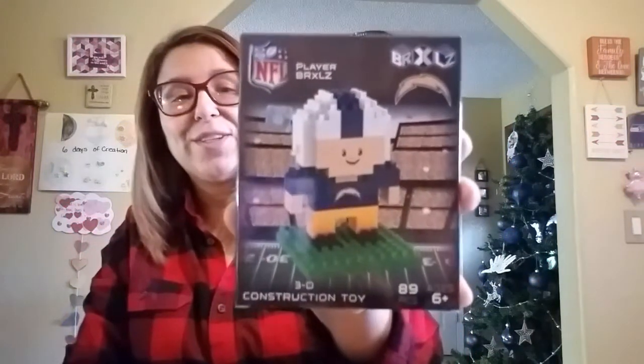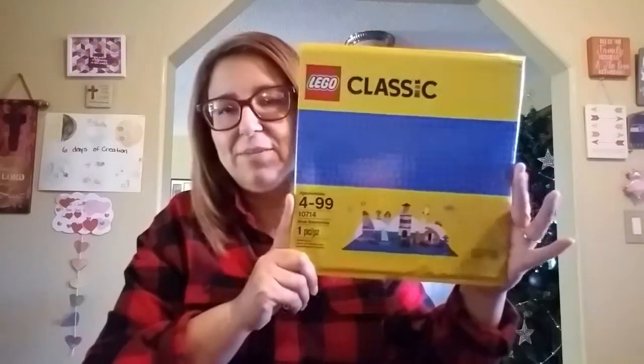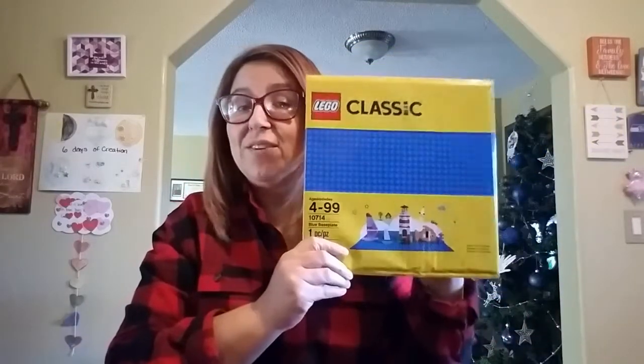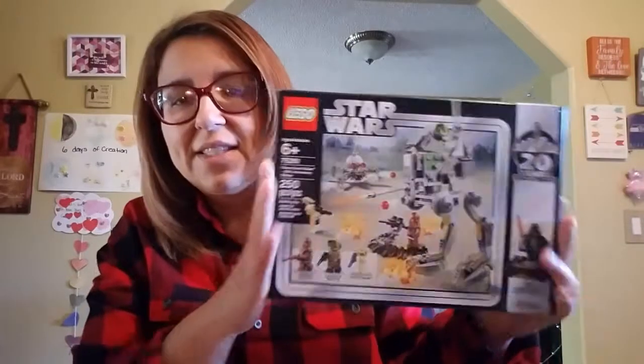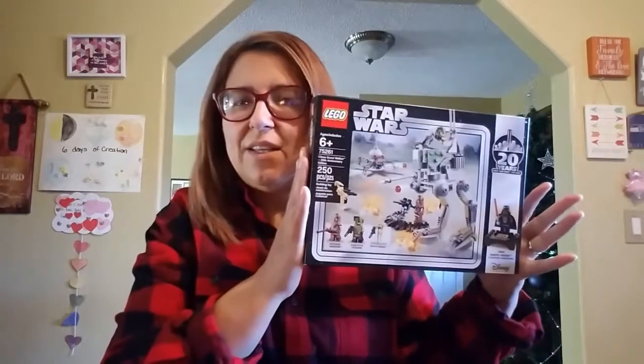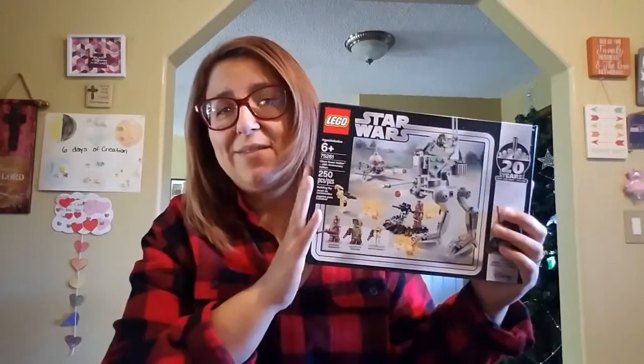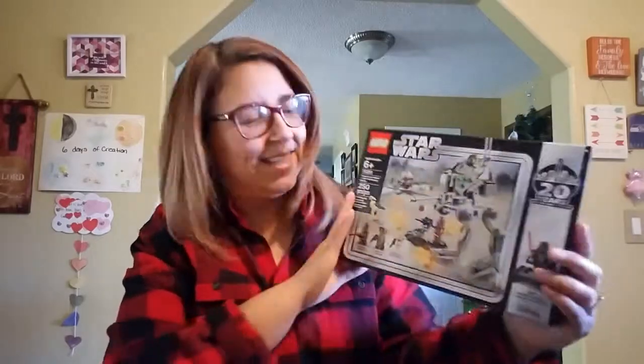She got Legos — she had asked Santa and also her grandma and her uncle for Legos. Look at how cool that is! And then she got this Lego set she built with her daddy — a Star Wars set. These are awesome. I'm going to set them down because she's got tons, and then she got this Star Wars one — I believe either from her uncle or grandma.